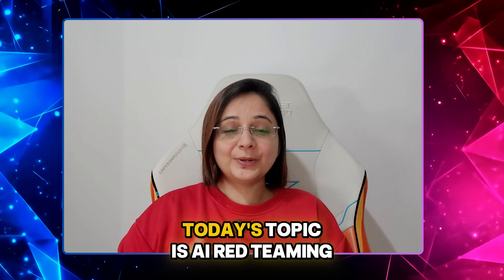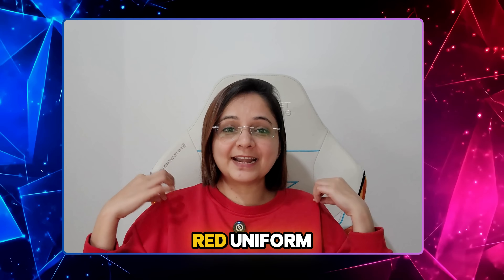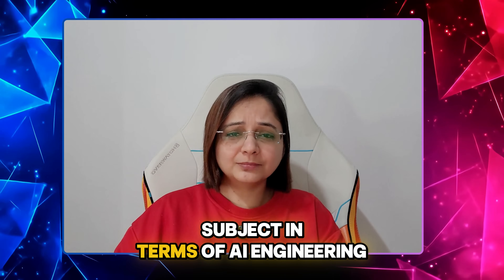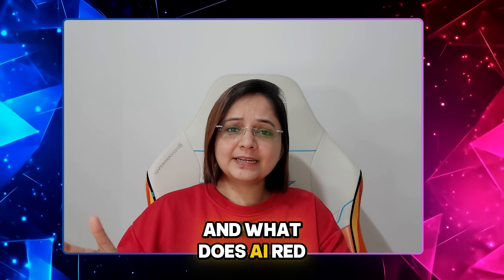Hello everyone, today's topic is AI red teaming — and no, it is not a group of individuals in red uniforms speaking about AI. It is a very crucial subject in terms of AI engineering. So let's learn today what is AI red teaming and what does an AI red team do?